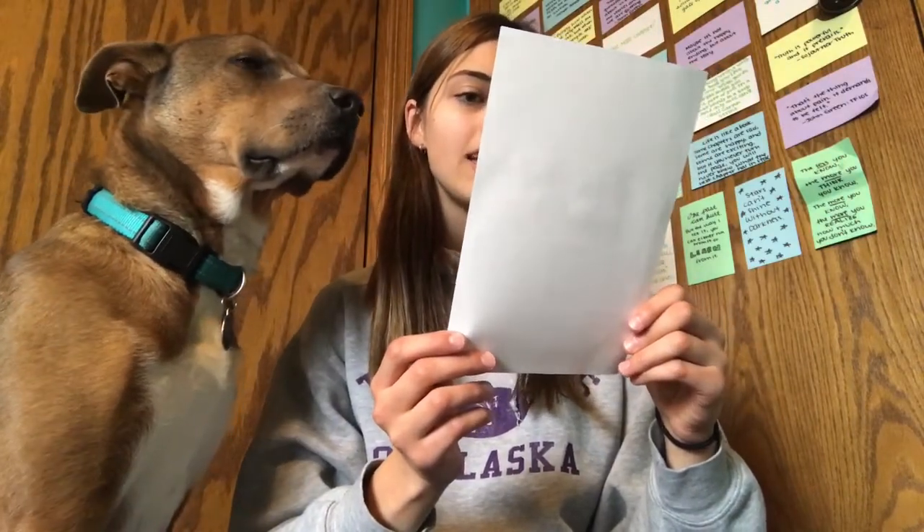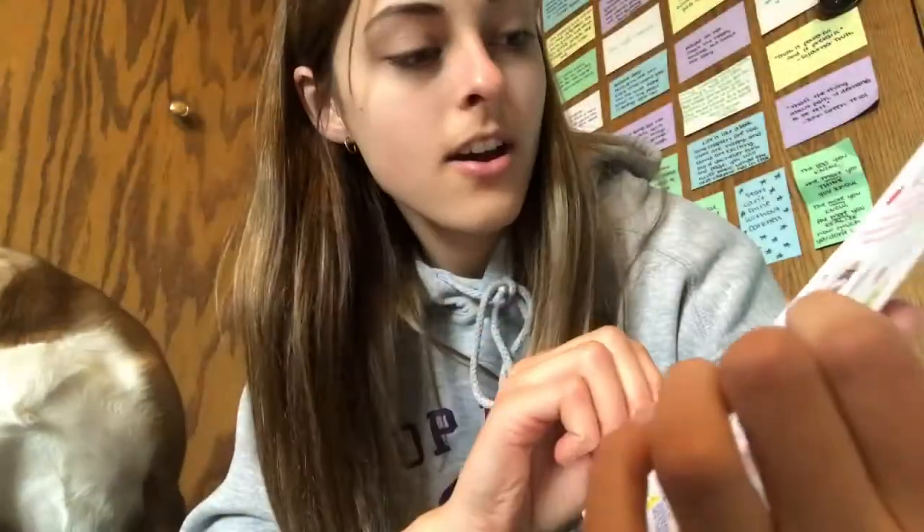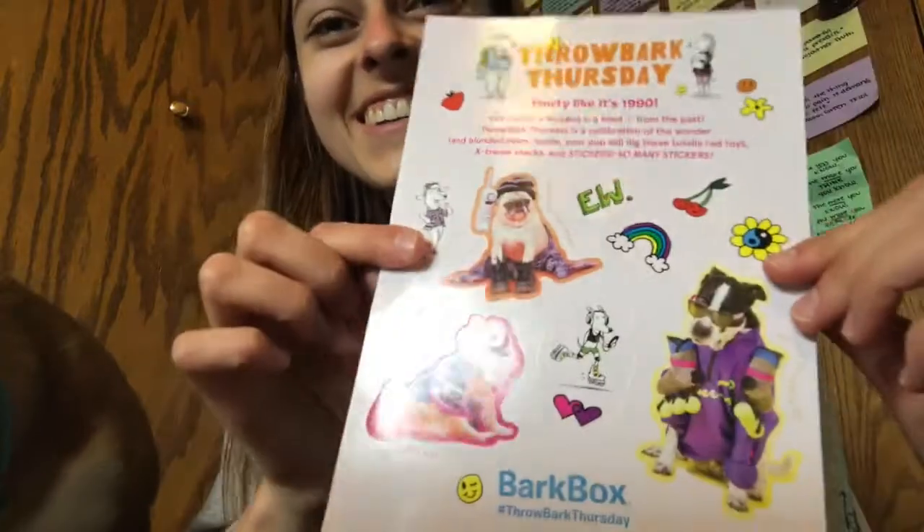The last thing in here are some stickers. They say 'Throwback Thursday, potty like it's 1990.' These are adorable stickers — oh my gosh, look at this dog, it's cute! And there's a little pug — these are adorable.